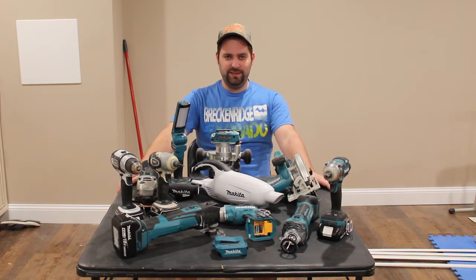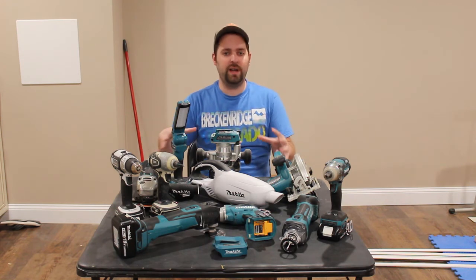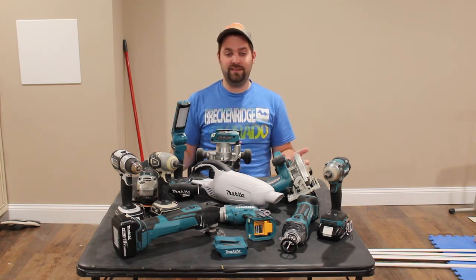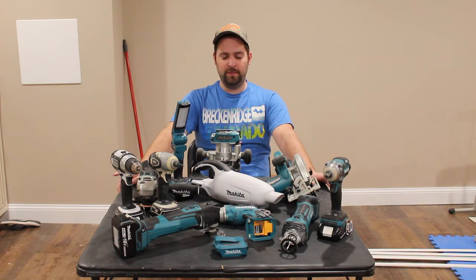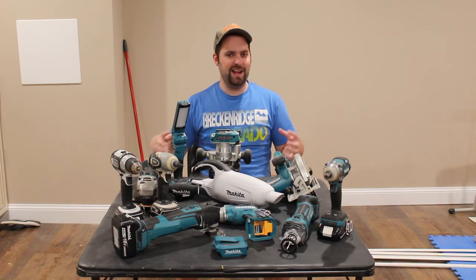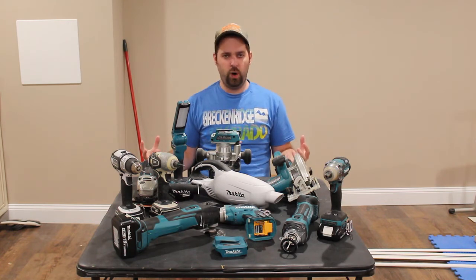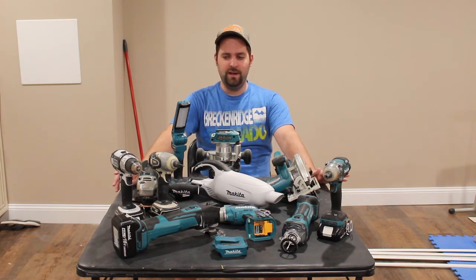Which brings me to my last reason why I love Makita tools, and that is because Makita is one of the last remaining tool companies that is privately owned — they're their own company. For a long time, you've had these big tool monopolies that have just been buying up other brands, and the more brands you buy up and start to mass produce, you kind of lose that quality. I do know that Stanley is probably one of the biggest, if not the biggest, tool monopolies out there.